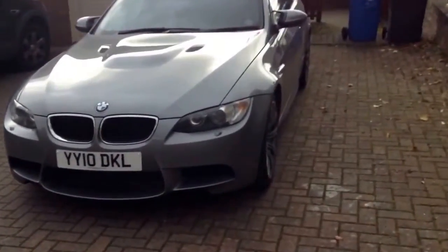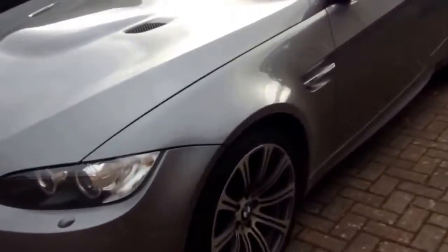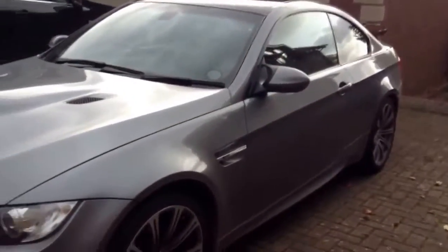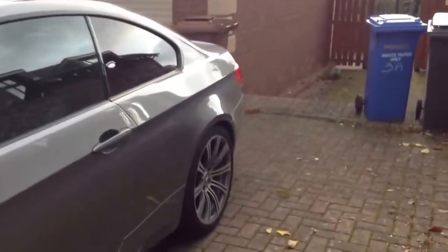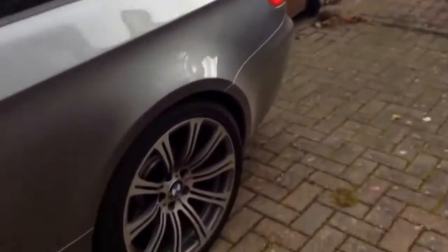It's like you fill it up and it cost 300 quid to drive 400 miles down — that's what my dad said last time they went down. So they decided this time to take my dad's 4 Series, and I thought I would just give you a wee walk around the M3.